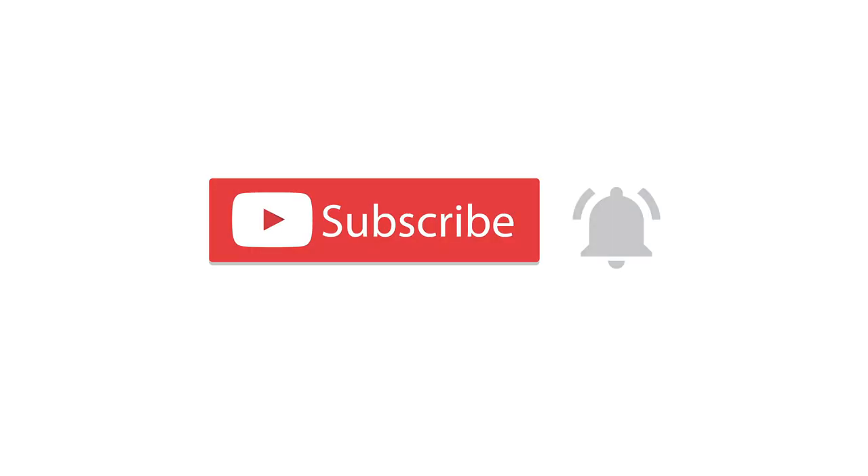Hey guys, welcome back to another video. My name is Jessie. If it's your first time here, I hope you're doing super amazing. I make a couple of videos every single week, so make sure you hit that subscribe button if you want to see more videos from me, and also turn on notifications so you don't miss anything.